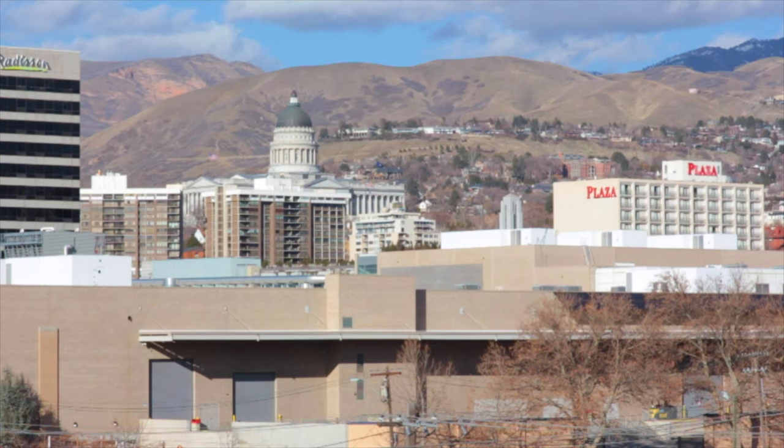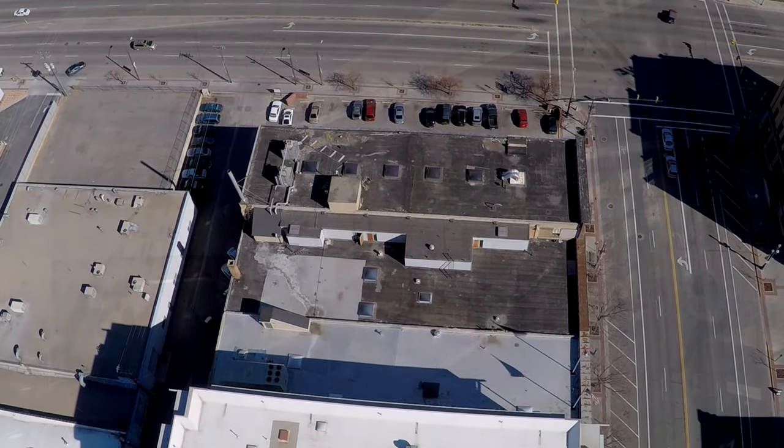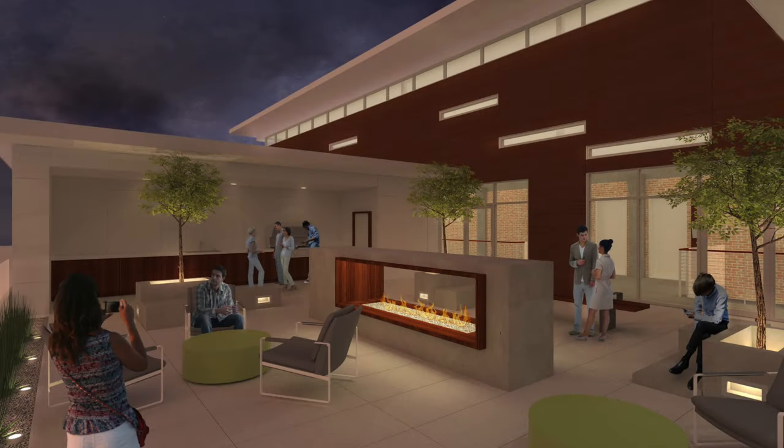fireplace, bathrooms, and a kitchenette. The idea is that everybody in the community has access to that indoor-outdoor living component.